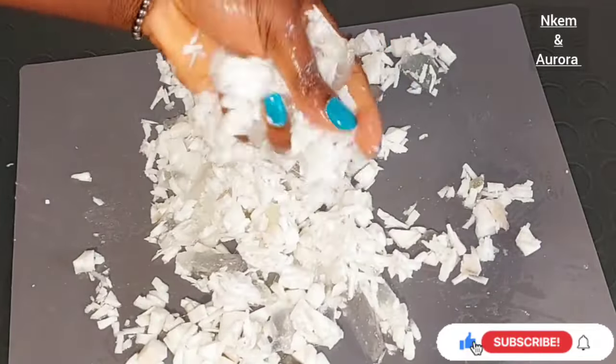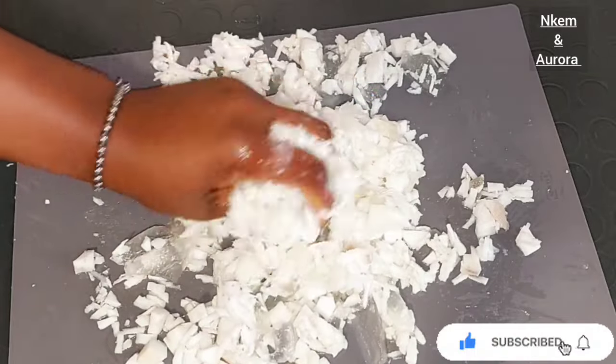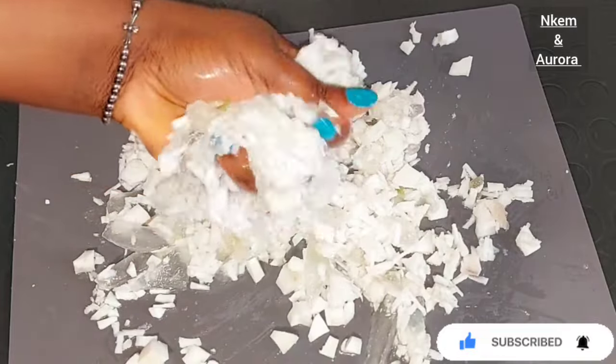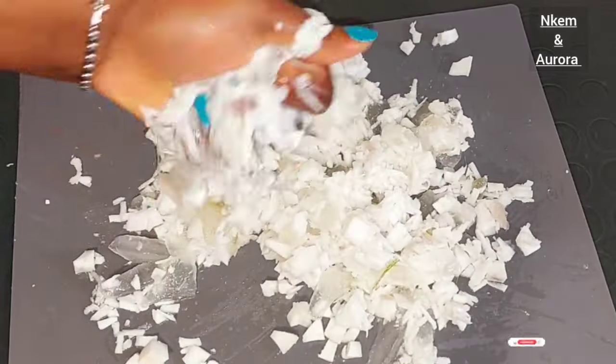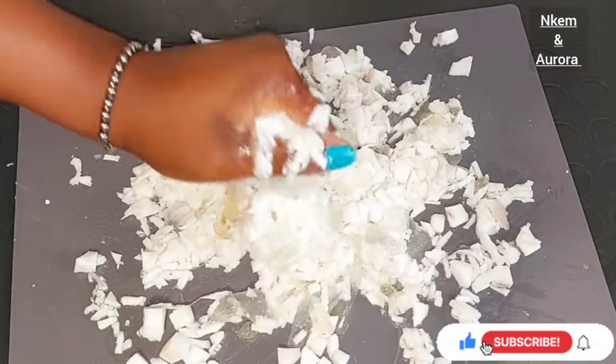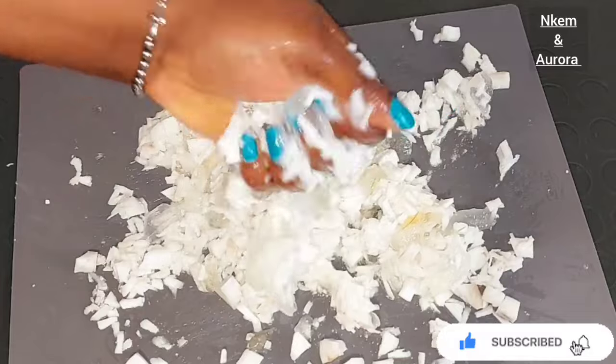This coconut and aloe vera oil is very good for you to use on your body and on your face. Everything we are going to be using to make this coconut and aloe vera oil is very natural and very effective in helping you to lighten any dark marks, stretch marks, hyperpigmentation, acne, and make your skin look flawless and smoother as well. Without talking too much, let's jump right into this video.